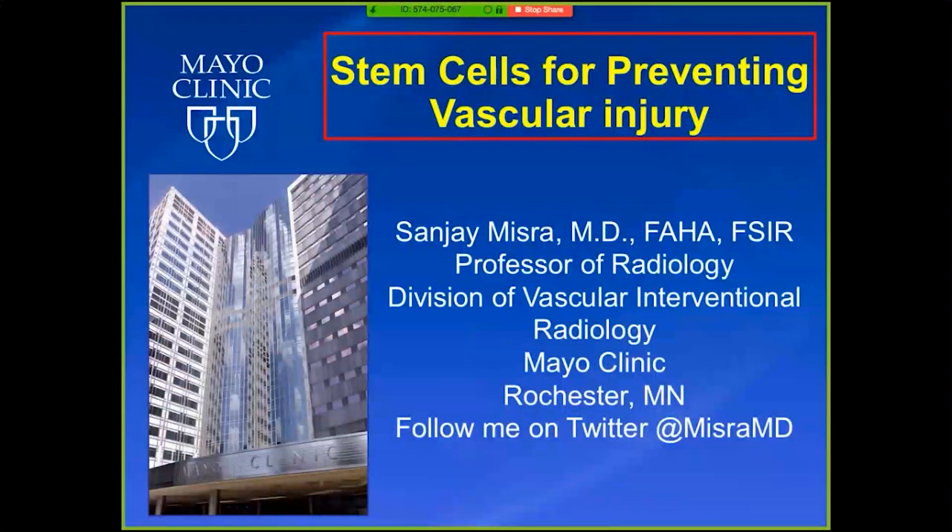Good morning, everyone. Thanks for attending the Yale Innovation Radiology Grand Round. It's our distinct pleasure and honor to have Dr. Sanjay Misra from Mayo Clinic.